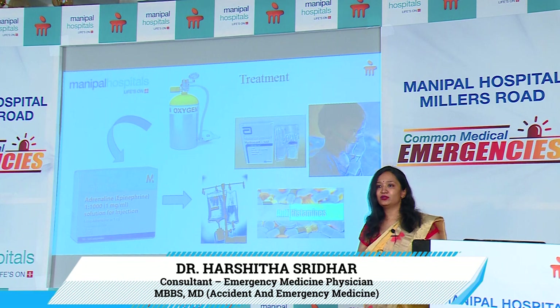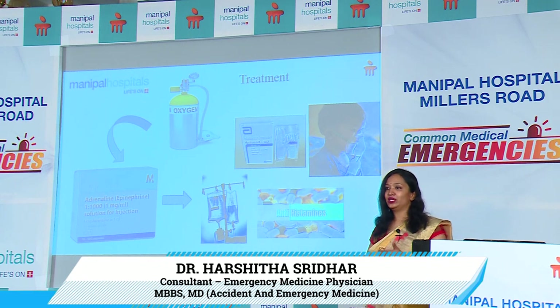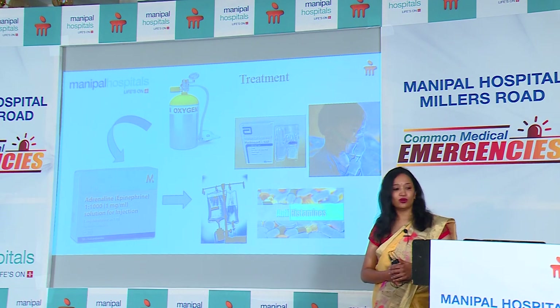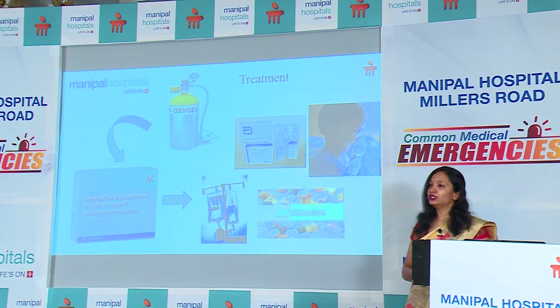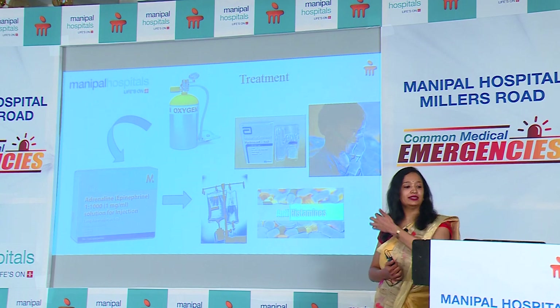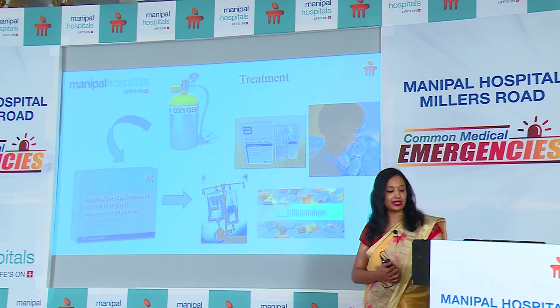For treatment, as with all emergencies, we talk about airway stabilization, breathing, and circulation. Watch for airway compromise and stridor, place the patient on oxygen, and ensure saturation is above 94%. The drug of choice in anaphylaxis is adrenaline. After adrenaline, the other choices include fluids, antihistamines, bronchodilators, and hydrocortisone.